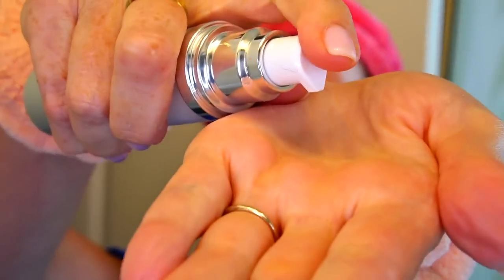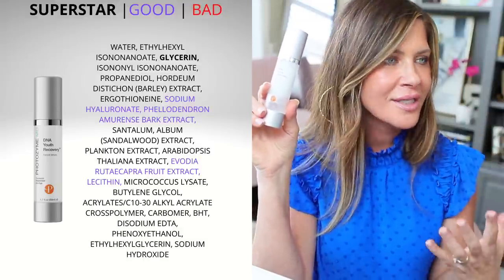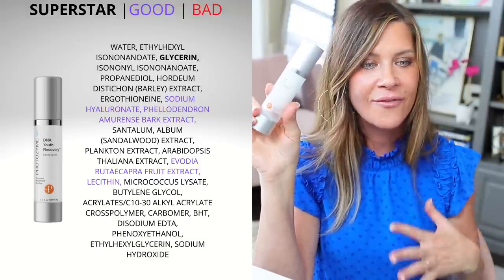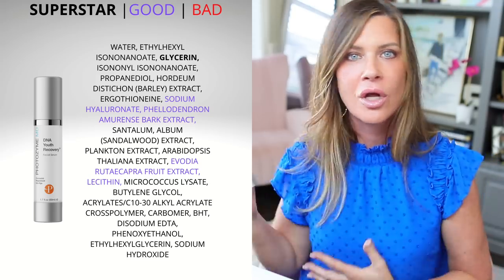After that is Youth Recovery — this is a DNA repair enzyme product. If you don't know what DNA repair enzymes are, they're going to help with old sun damage. I've done several videos on them and I did an interview with Dr. Danny Roche, who is kind of the authority on DNA repair — I'll link that in the description box. I love to use this at night. It's definitely part of my attack on hyperpigmentation, sun damage, and old damage.